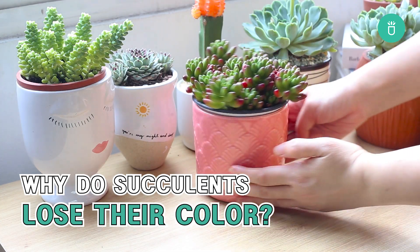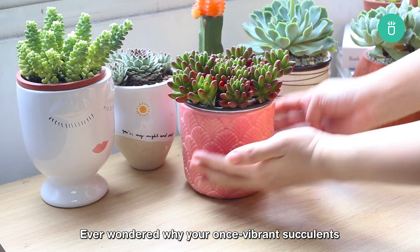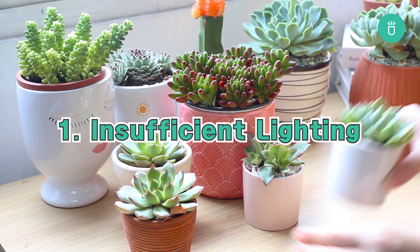Hello, succulent enthusiasts! Welcome back to our channel for another episode of our plant care series. Ever wonder why your once vibrant succulents start to lose their hues and shift to a plain green? The first reason why your plant starts to lose its color is the lack of enough lighting.